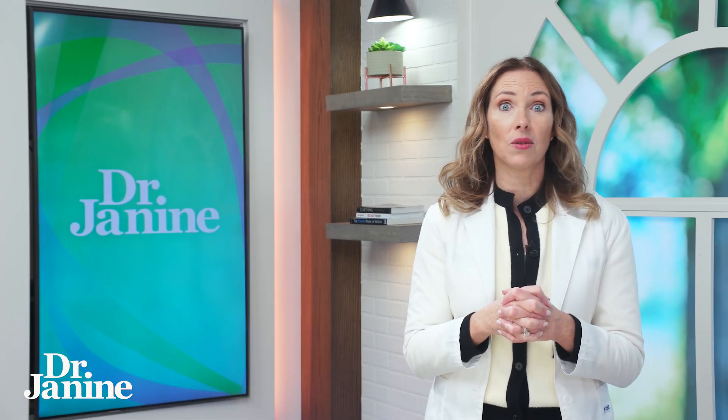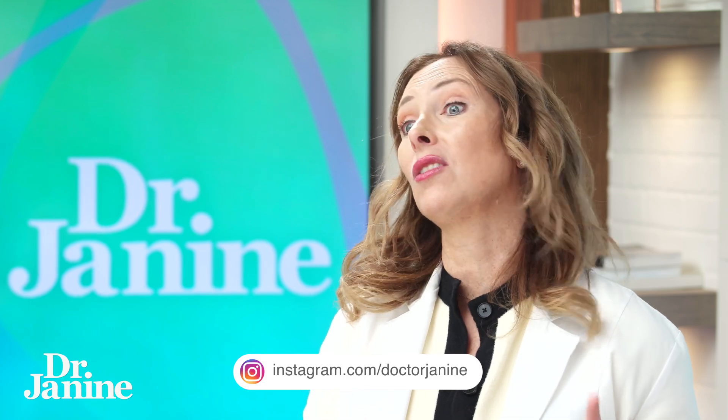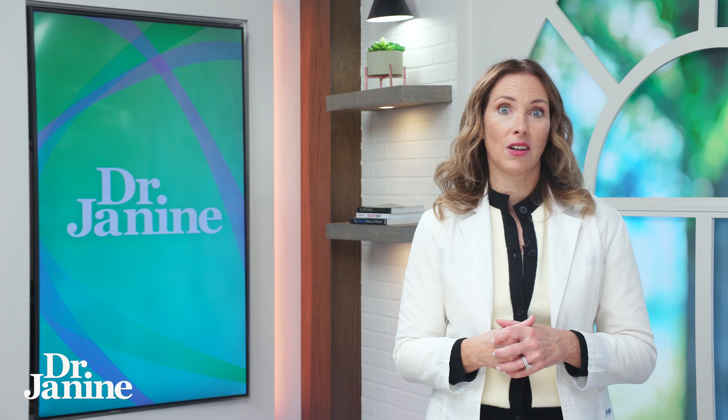You don't ever want to take a melatonin supplement because of those feedback loops. It can actually be very damaging to the back of your eye and can be related to macular degeneration and retinal detachment.